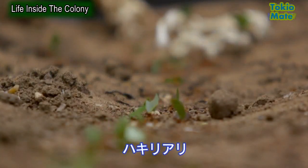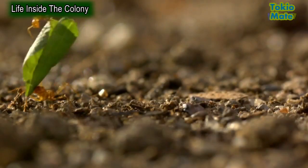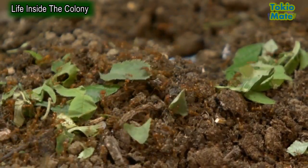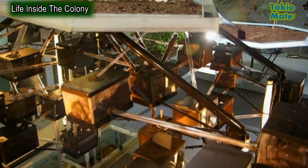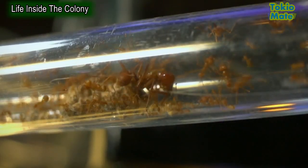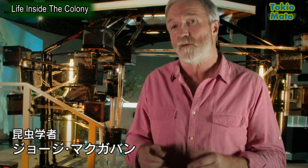Leafcutters are some of the most highly organized animals on the planet. They march through the jungle, stripping leaves from plants and trees, taking them back to their massive underground nests. These chambers and tunnels have been constructed to mimic a real-life nest, one that we can see inside.